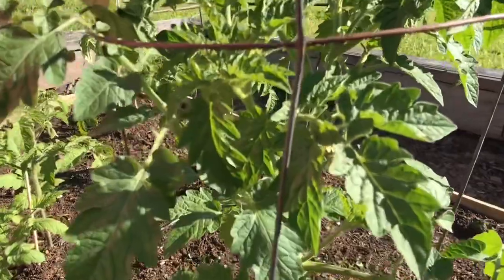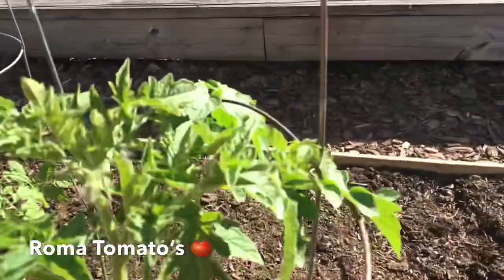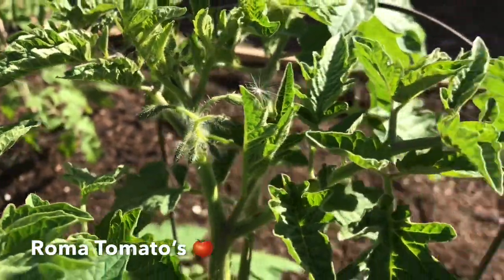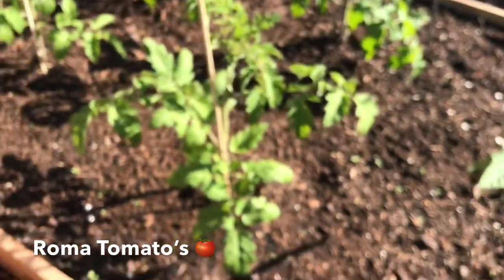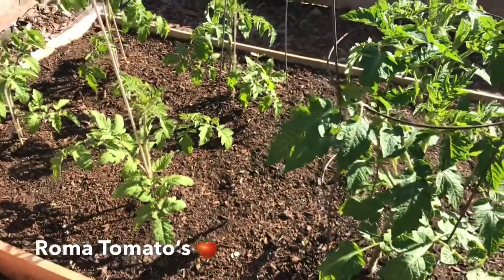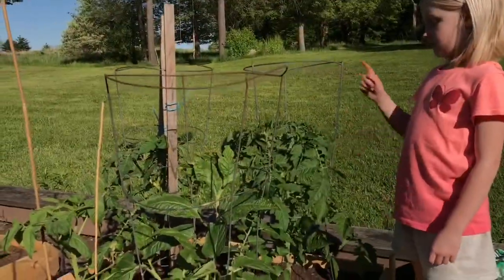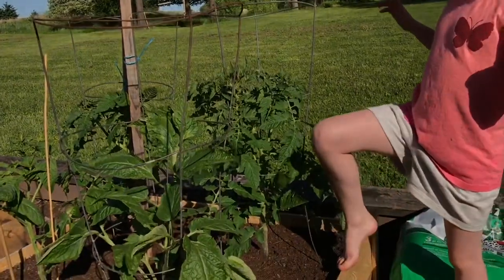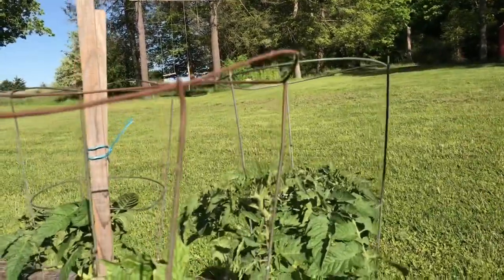That's a Roma — it's huge! There are flowers in there, some flowers going. This one's kind of little, but these ones we planted at least two weeks behind the others and they're still doing really good. They're just not like these monsters — this one is almost up to here and it's as big as my leg.